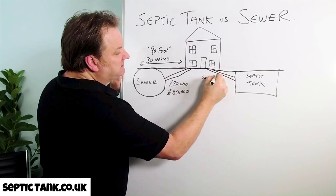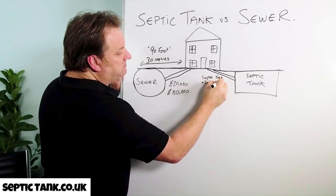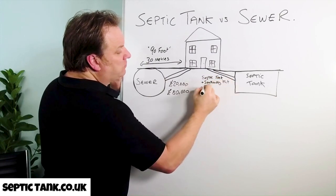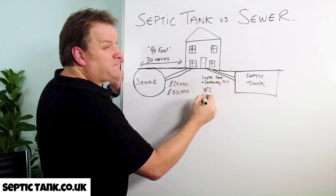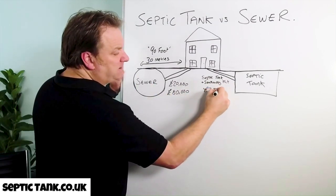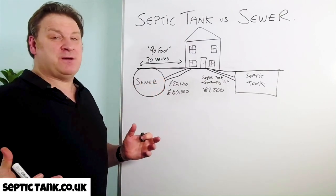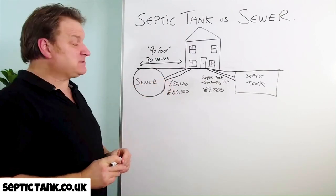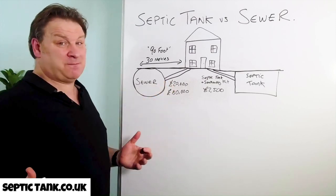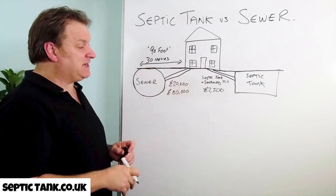A septic tank and soakaway kit will cost you typically, for a one-to-four bedroom house, about £2,500. As you can see, that's a minimum saving of £17,500 — probably going to save yourself £10,000, £20,000, £30,000, even £40,000 when compared to connecting to the main drainage.